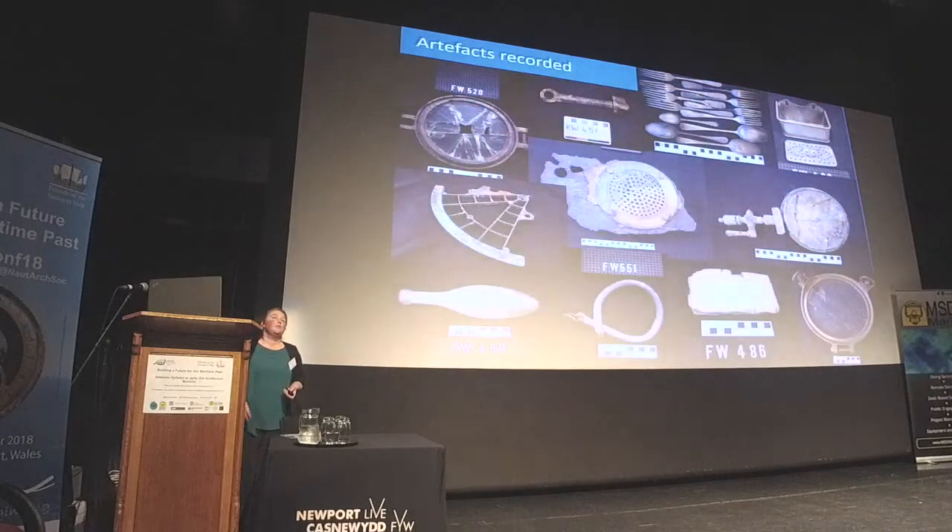We have also been recording artifacts from First World War wrecks. We haven't recovered any artifacts ourselves, but there has been a lot recovered in the past, held in both public and private collections. We've undertaken recording of about 718 artifacts, which through digital records are being virtually reunited with information about the wreck sites they came from.